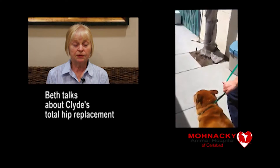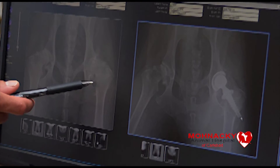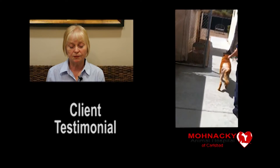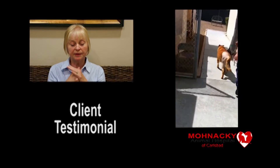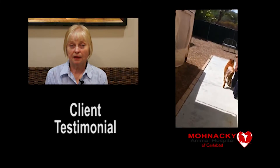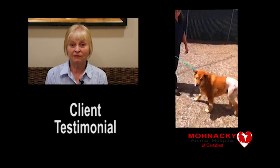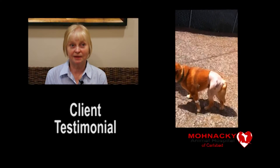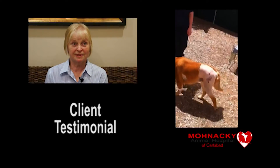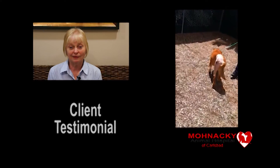Dr. George did an evaluation and had some x-rays done. It was discovered that his back legs were in very bad shape — his hips were completely compacted at that time. It has been 7 weeks since Clyde had his operation, and when we came to get him that first week, it was amazing. I just saw somebody this morning who said he even walks and holds himself differently. It made us feel that we had made the right decision — this is amazing.